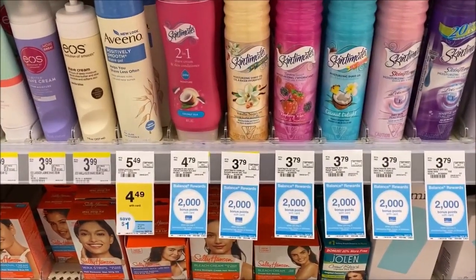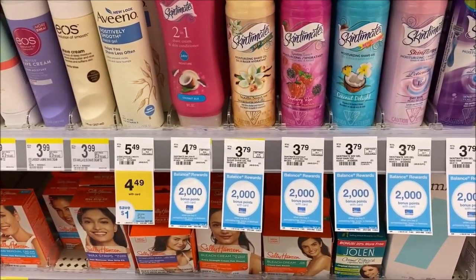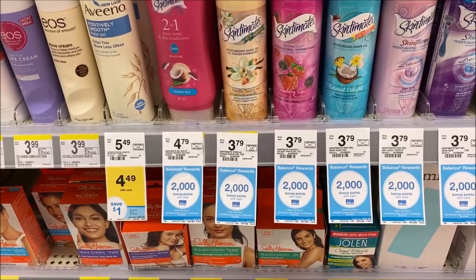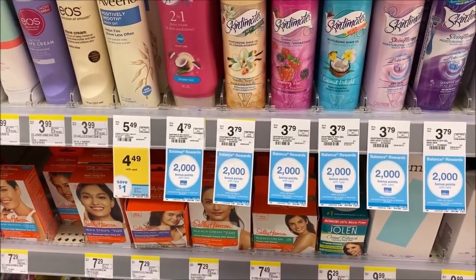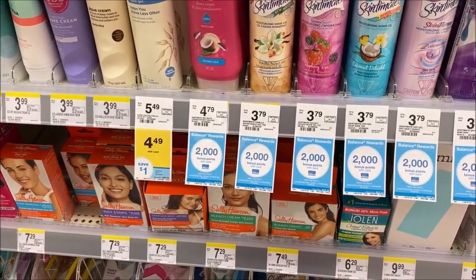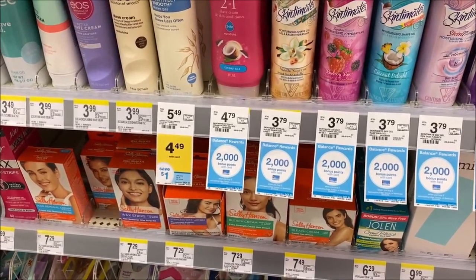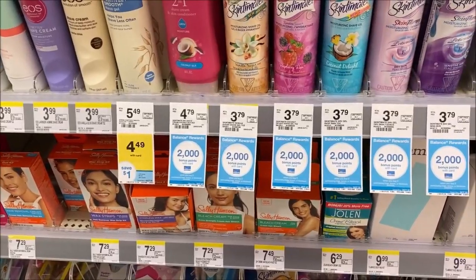That same deal is going on with the Skintimate Shave Cream for ladies. They are $3.79 - buy two and that comes to $7.58. Again, check that 10/11 SmartSource for that $1 off. Use two of those, making it $5.58. Buy two and you get 2,000 points. Go ahead and use 2,000 points if you have them and just pay $3.58, or $1.79 each. Then you get your 2,000 points back.